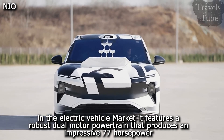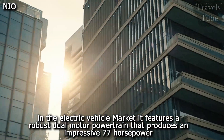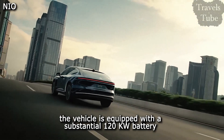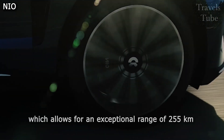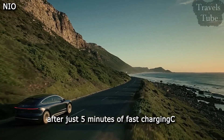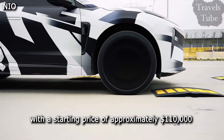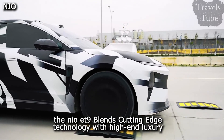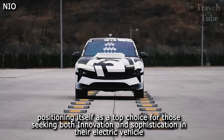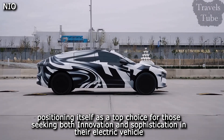It features a robust dual-motor powertrain that produces an impressive 707 horsepower, providing both speed and performance. The vehicle is equipped with a substantial 120 kilowatt-hour battery, which allows for an exceptional range of 255 kilometers after just five minutes of fast charging. With a starting price of approximately $110,000, the NIO ET9 blends cutting-edge technology with high-end luxury, positioning itself as a top choice for those seeking both innovation and sophistication in their electric vehicle.